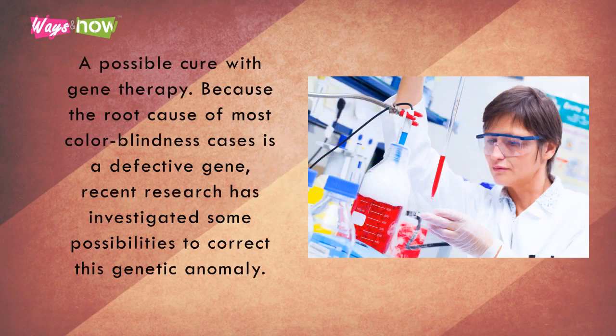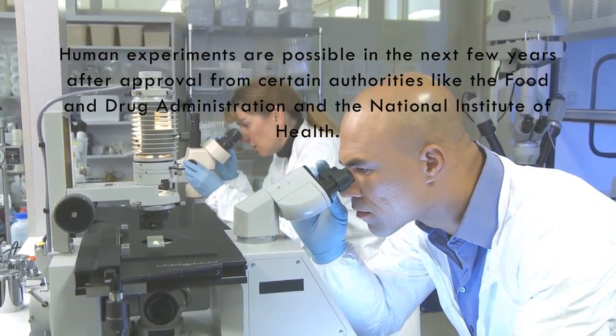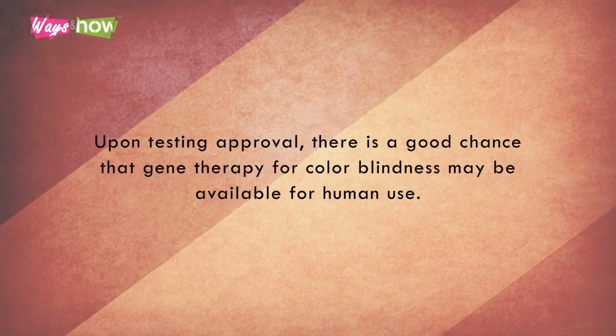3. A possible cure with gene therapy. Because the root cause of most colorblindness cases is a defective gene, recent research has investigated some possibilities to correct this genetic anomaly. Though a cure in humans is still not currently available, the closest results we have as of 2015 is a study from the Eye Institute of the University of Washington, in which monkeys were successfully treated for red-green colorblindness using gene therapy. Human experiments are possible in the next few years, after approval from certain authorities like the Food and Drug Administration and the National Institute of Health. Upon testing approval, there is a good chance that gene therapy for colorblindness may be available for human use.